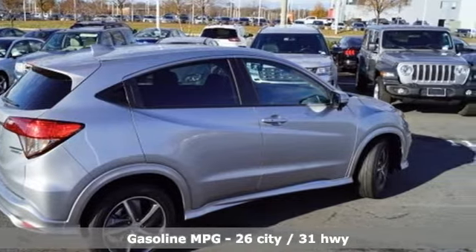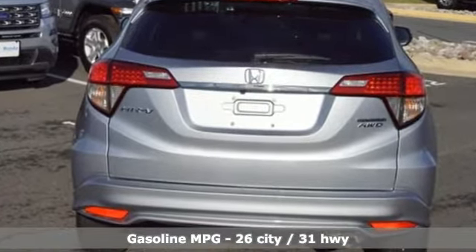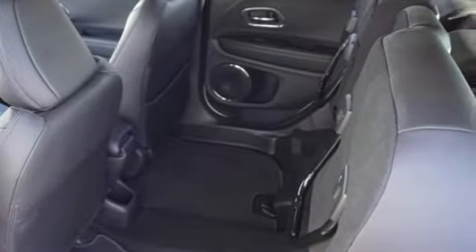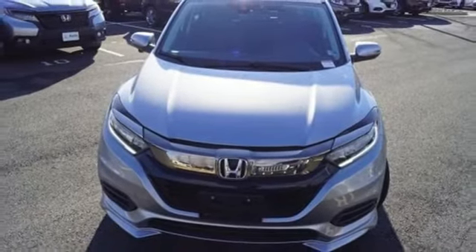A great vehicle is comprised of great features like these: continuously variable automatic transmission, front heated leather bucket seats, streaming audio, auto dimming rearview mirror, air conditioning, and power heated mirrors.